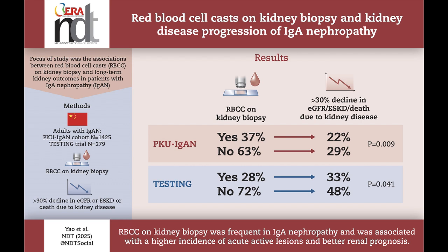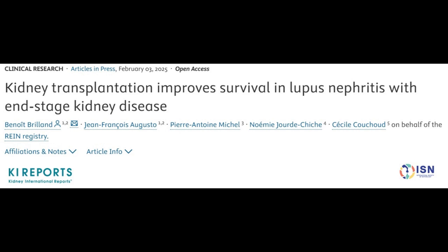This study highlights that red blood cell casts may serve as an important marker in predicting kidney disease progression in IgA nephropathy. Their presence, especially in patients receiving immunosuppressive therapy, could indicate a more favorable prognosis. Our next study examines the impact of kidney transplantation on survival in patients with lupus nephritis who develop end-stage kidney disease.